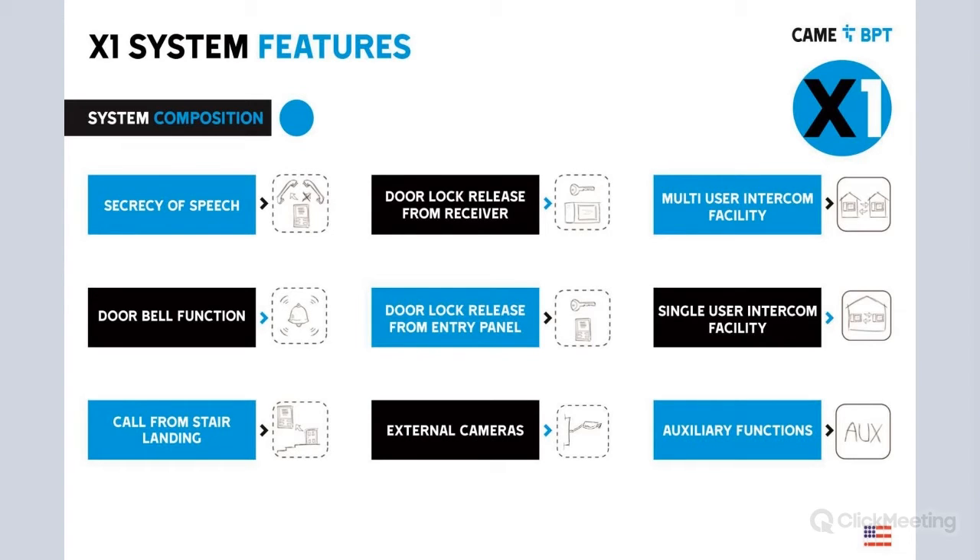Call from landing stairs: we can have a second entry panel dedicated to a service entrance. For example, the main entrance is where everybody comes to visit, but you can have a service entrance with perhaps only one button. When you press that button it will call the concierge or front desk, who can allow that person to access the premises — for example, the mailman or UPS and DHL delivery services.